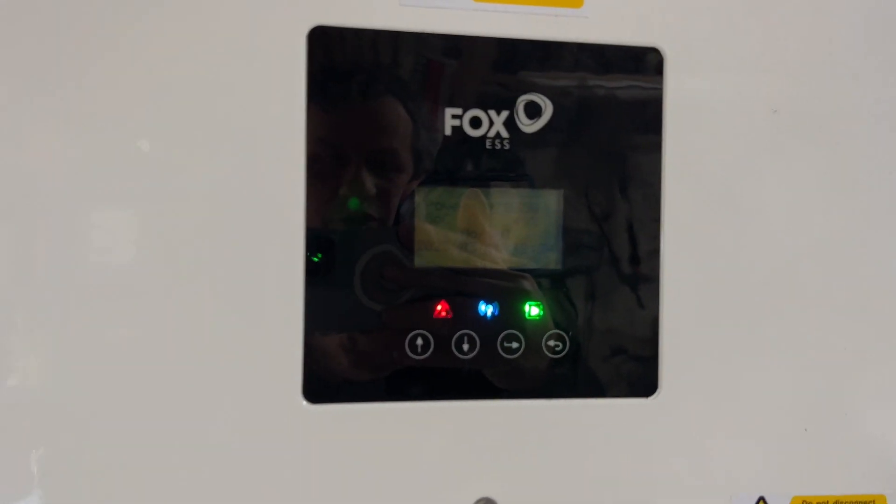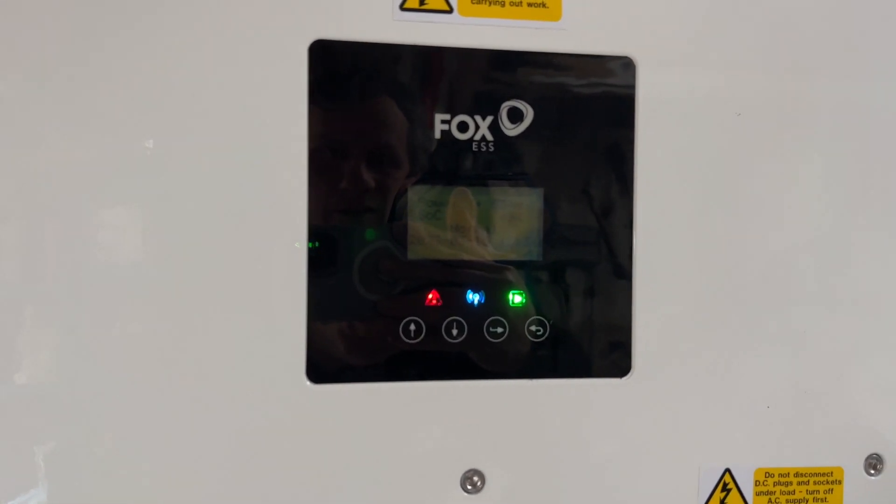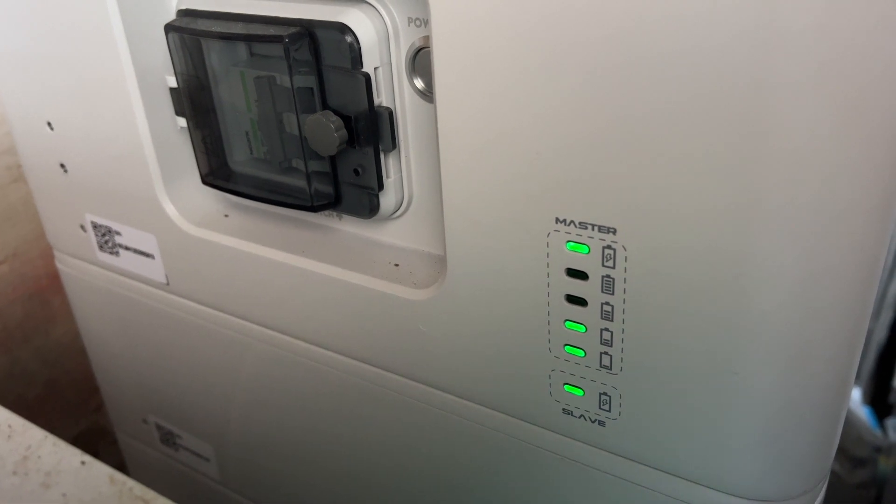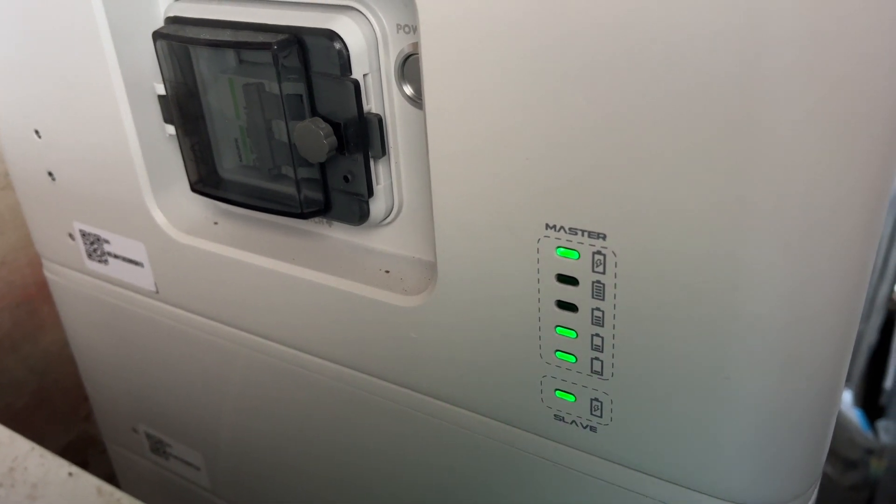Okay, that appears to be flashing — we've got a flashing red there. Okay, that's back on and it's working again.